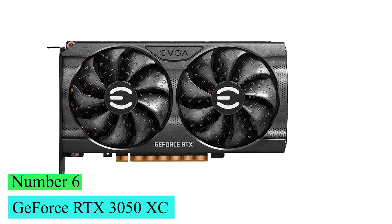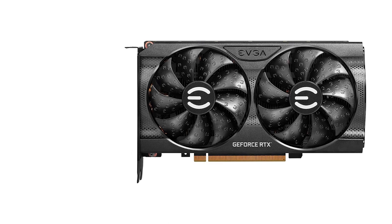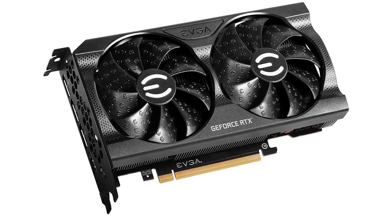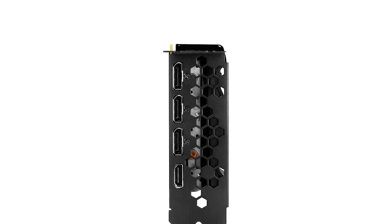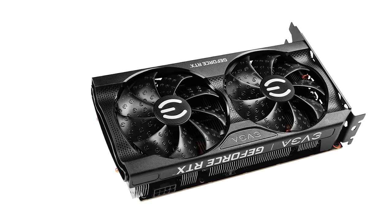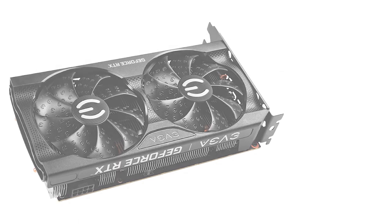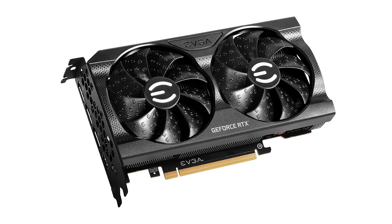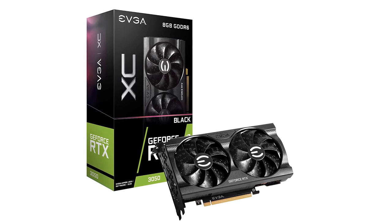Number 6: GeForce RTX 3050 XC. The GeForce RTX 3050 is a solid desktop GPU launching with cards at an ostensible list price. We tested it in the form of EVGA's GeForce RTX 3050 XC Black Gaming 8G, one of a host of RTX 3050 cards launching today. This was before the full effects of the current crypto craze and the pandemic put a squeeze on GPU supply — list prices are just a pipe dream these days in graphics card land.